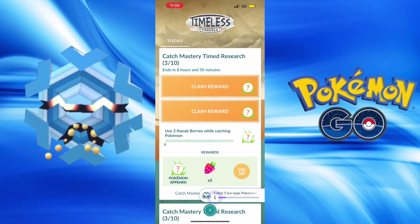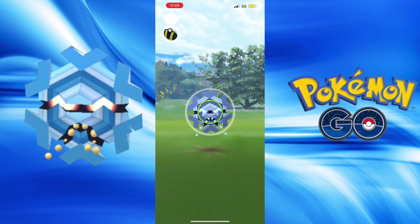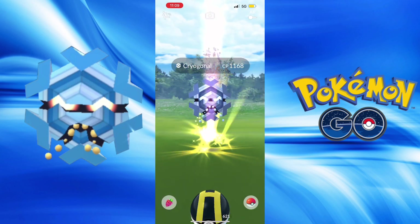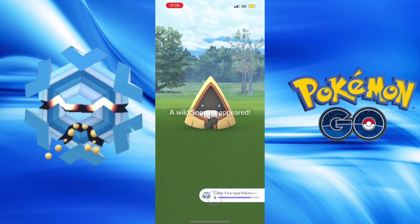Another Cryogonal, another one - not Shiny. And the Hundo CP you're looking for! Well, this event is already gone at this point, but it was $11.99. And there are field research tasks too.